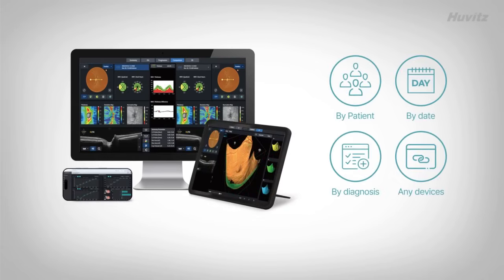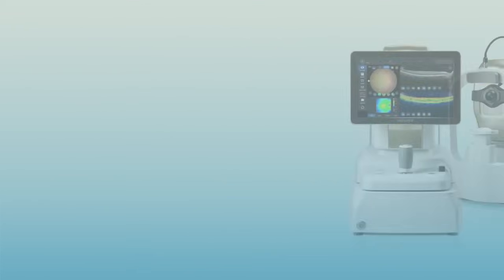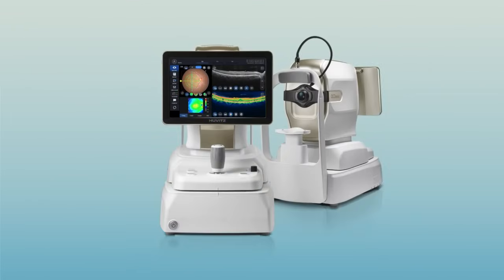Also, review all diagnostic results at a glance — on PC, mobile, and tablet. Creating a smarter, more efficient eye care environment.